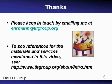Thanks for watching this video. Please let me know if you'd like to learn more by sending me email. You can go to the URL below — www.tltgroup.org/about/intro.htm — to see another video and some references to URLs for materials mentioned in this talk.